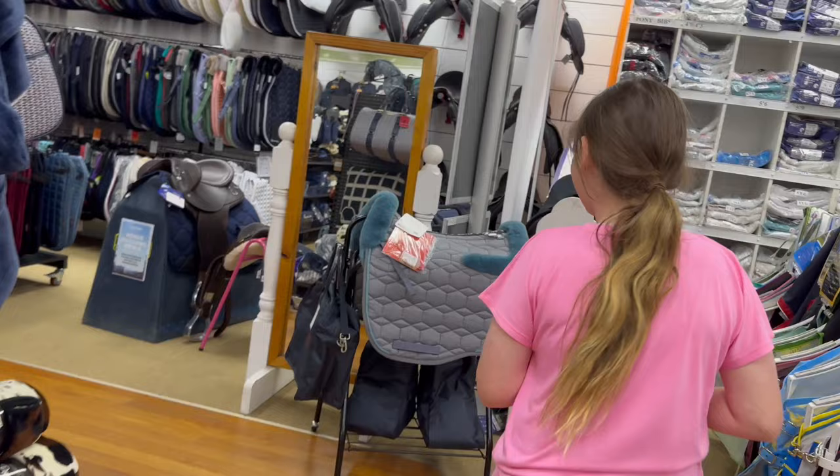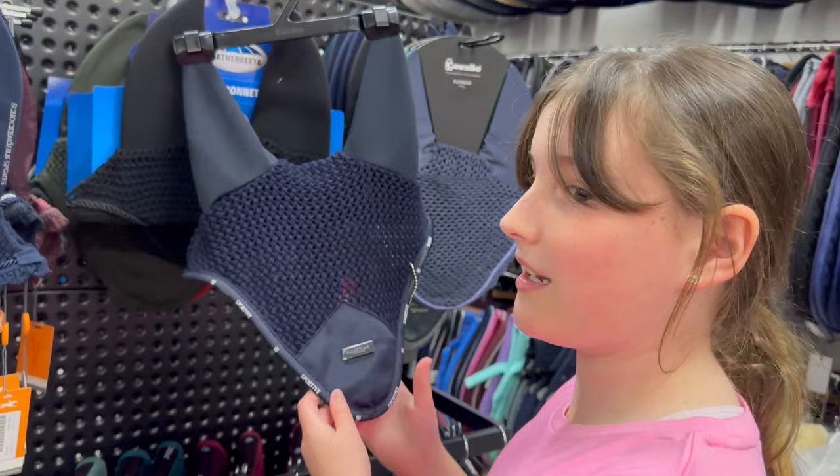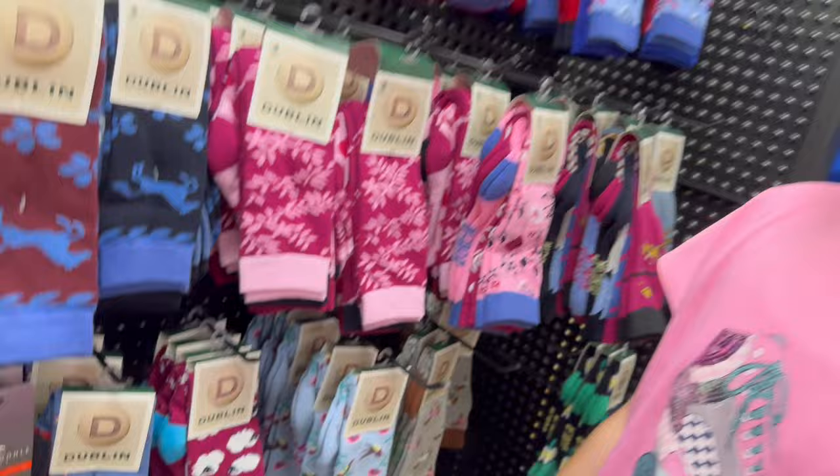Oh, it's so fluffy! How big are those ear bonnets? These are gigantic - they would fit a thoroughbred! Oh my gosh, look at these socks - oh, there's sheep and foxes, that's so cute! Gloves - here's the gloves!